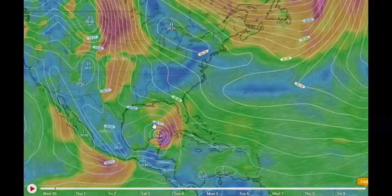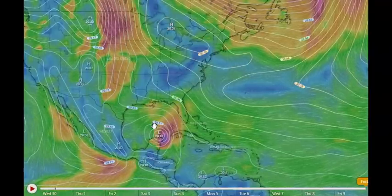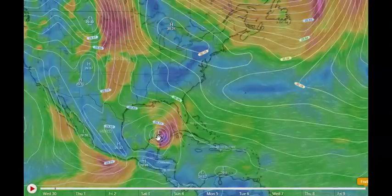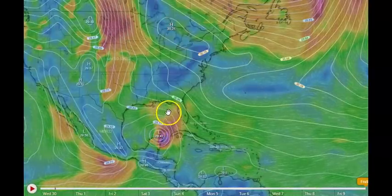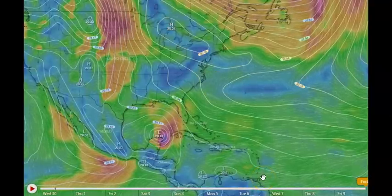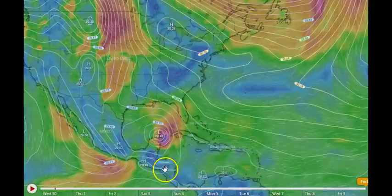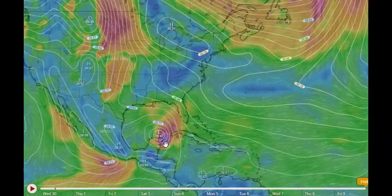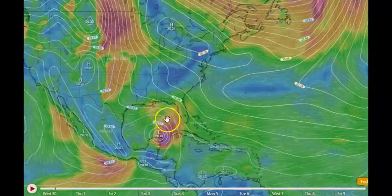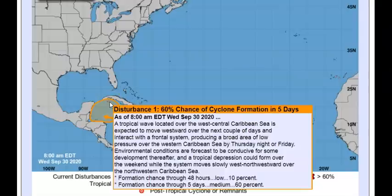It may be different later this afternoon, different tomorrow, different in three or four days — it may just disintegrate. Let's hope it does, but I don't think it will. I'm thinking it's probably going to be coming up somewhere across Florida and then around the east coast. I could be wrong — we'll have to wait and see. I can nail this down better as the days go by, but this particular system is of great concern. If you live anywhere in the Gulf or up and down the east coast, keep your eyes on this system.